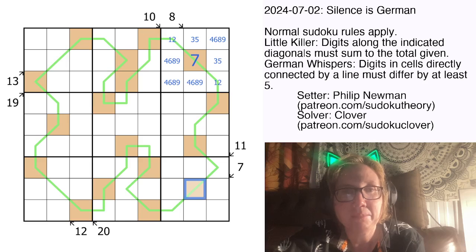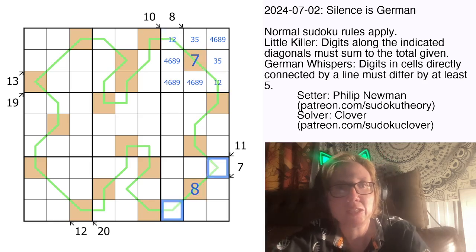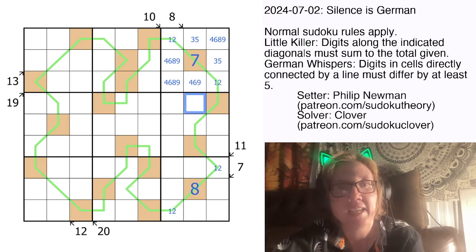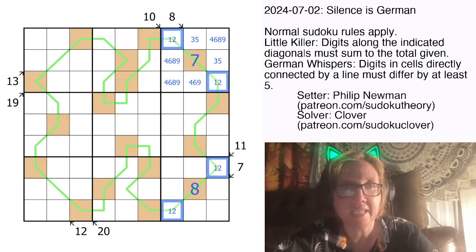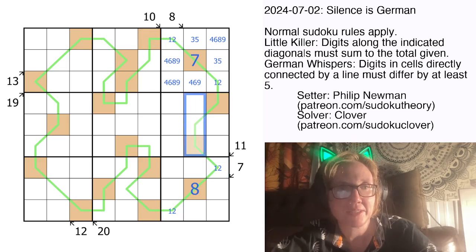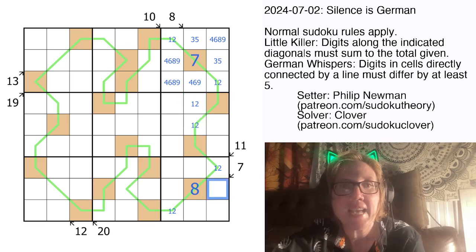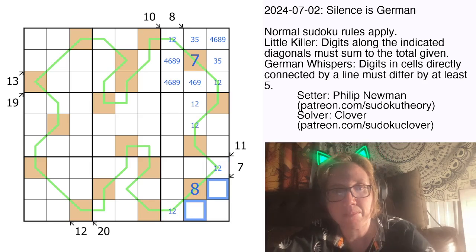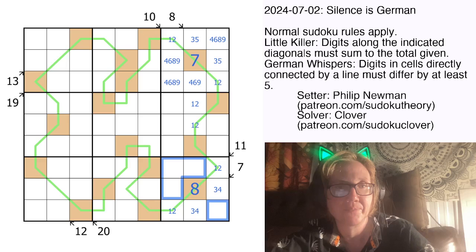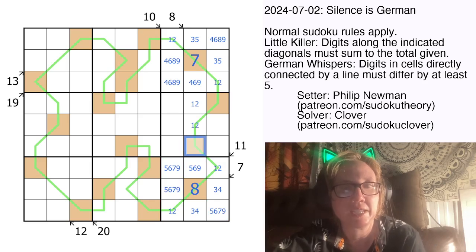Now we have something similar — a high number here. This still can't be a 9 because then we'd need two 1s. It also can't be a 7 or a 6 for the same reason as before. So this has to be an 8, which makes these two cells a 1, 2 pair. And now because 1 and 2 are both represented in columns 7 and 9, 1 and 2 in column 8 can only be in these remaining cells — and since the high cell can't hold them, those two cells form a 1, 2 pair. The 7 clue is also taken care of: we can't use 1 or 2, so we go to the next option, 3 plus 4.